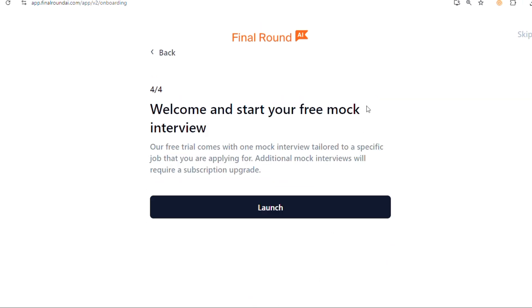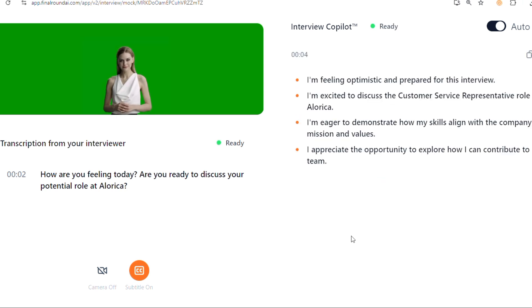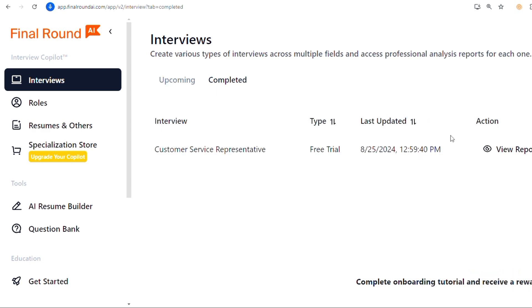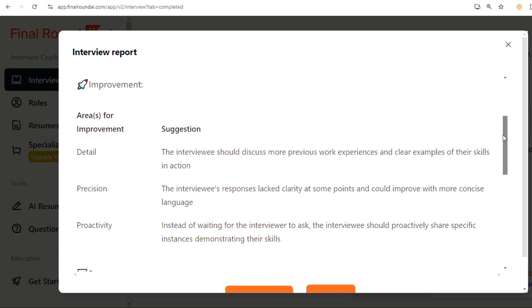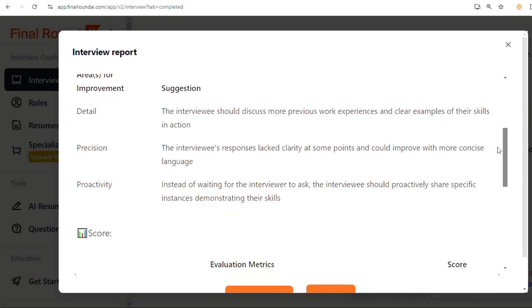Start practicing with the mock interviews provided by Final Round AI. The tool will simulate real interview scenarios so you get a feel for what to expect. As you answer questions, Final Round AI gives you instant feedback on your responses — it highlights areas where you did well and points out where you can improve. Use that feedback to refine your answers and practice again to strengthen those skills.